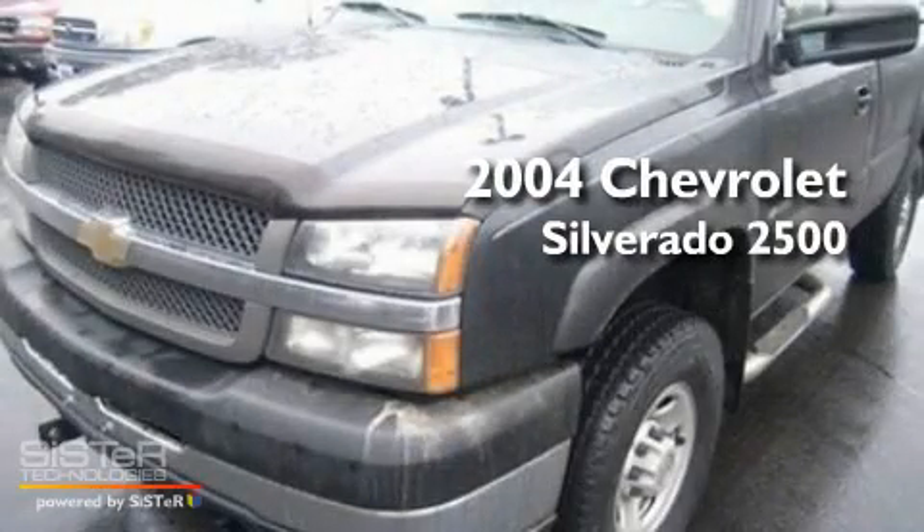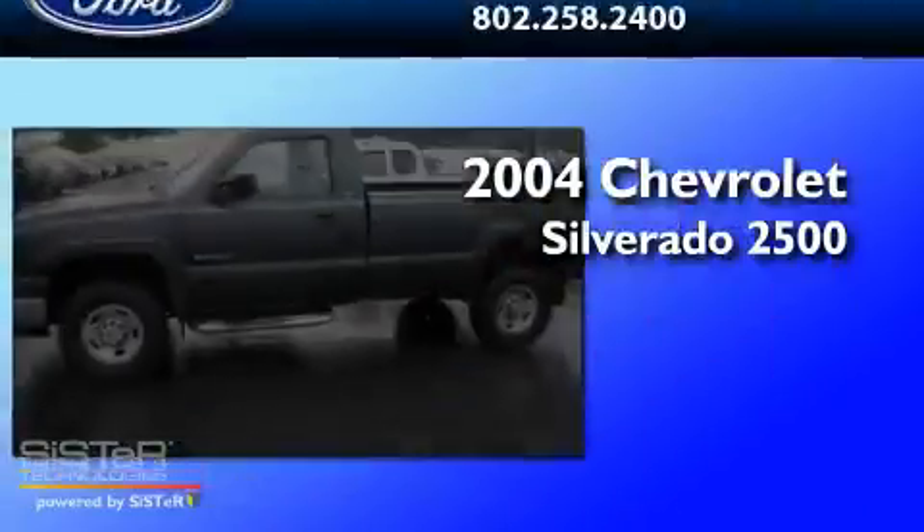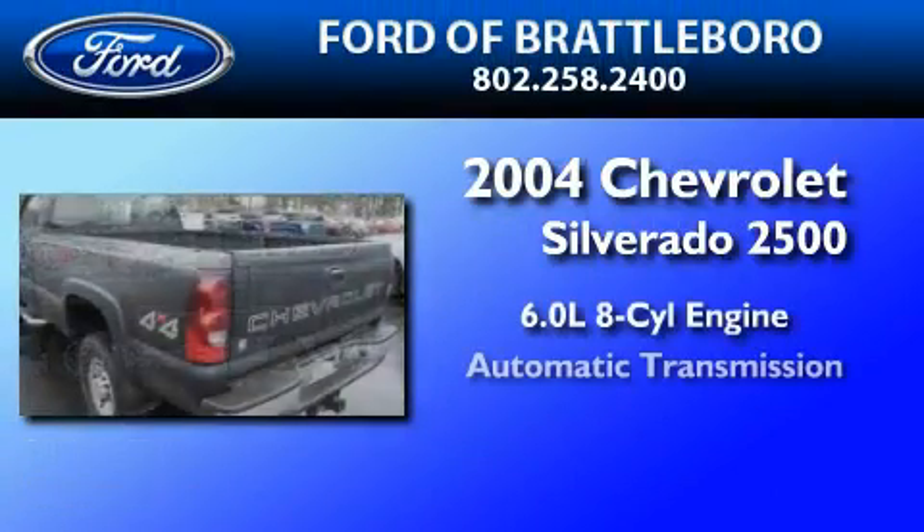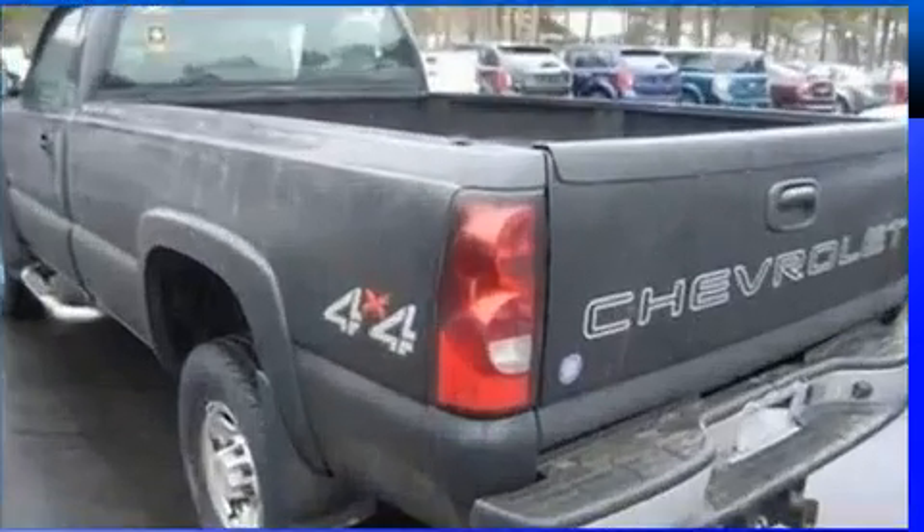This is a 2004 Chevrolet Silverado 2500. It has a 6.0-liter eight-cylinder engine, an automatic transmission, and four-wheel drive.